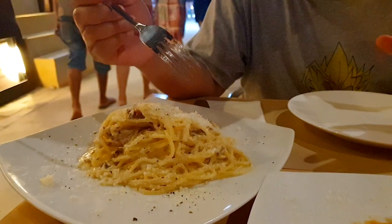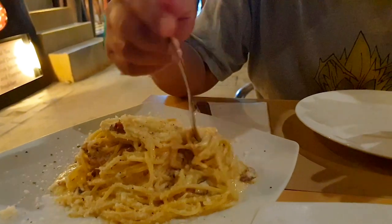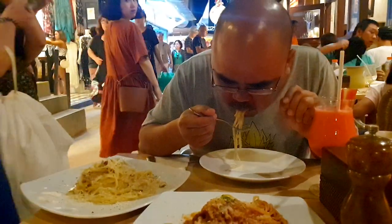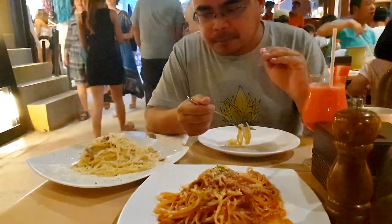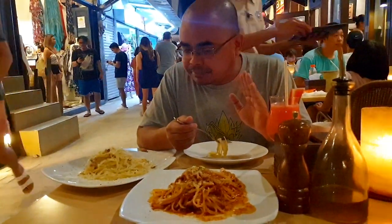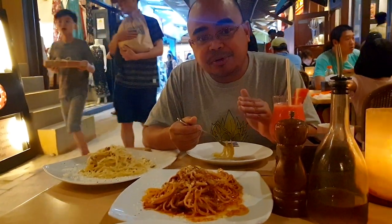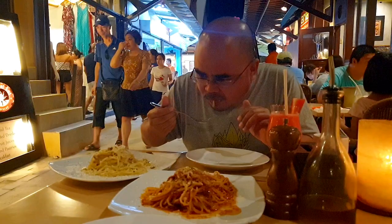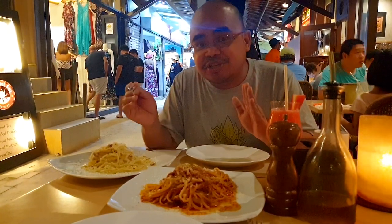The carbonara pasta is al dente — just perfect. It's quite delicious — it's not too creamy like normal carbonara which can be overloaded with cream, but this is just right. It's pretty good! Both pastas are delicious and cooked perfectly.